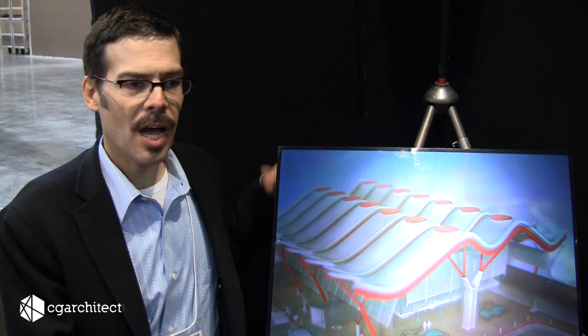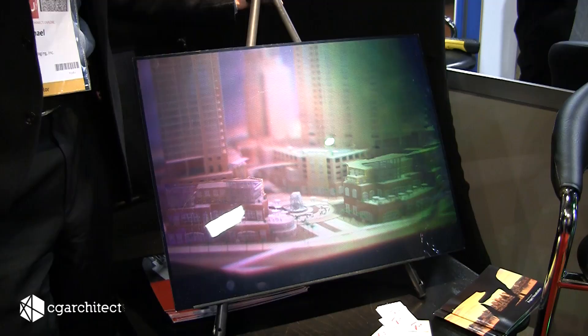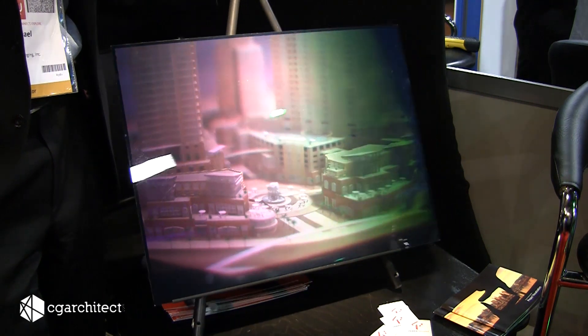We can take a CAD model in any of the Autodesk formats, or really any kind of three-dimensional format, and produce a hard copy piece of film — in this case mounted to a piece of plexiglass — that can portray the three-dimensionality of that object or that scene in a very intuitively understood way.